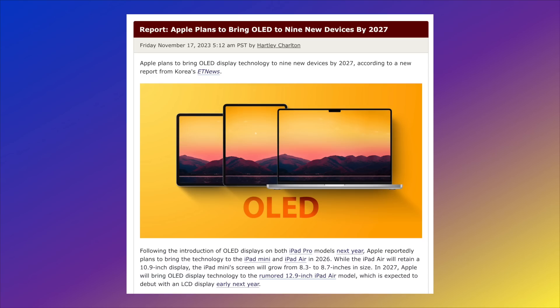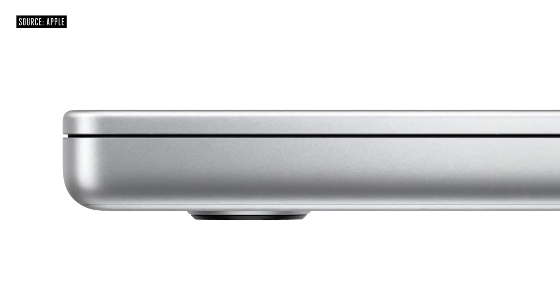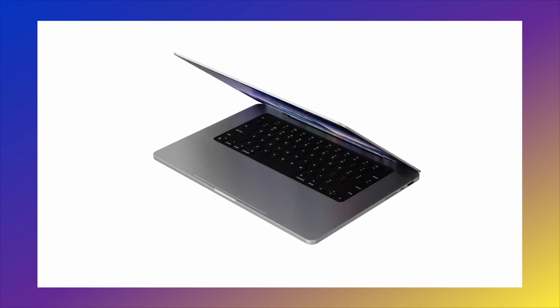That would probably be more like the M6 generation when we'd actually get this. Apple likes to keep their MacBook Pro designs for around five to six years, and remember, we got the current MacBook Pro design at the end of 2021. If you do five years from then, that comes to the end of 2026, maybe even touching into early 2027. Right now, it's probably most likely going to be early 2026 to the end of 2026 when we could actually get these new OLED displays, especially now that the iPad Pros have them.